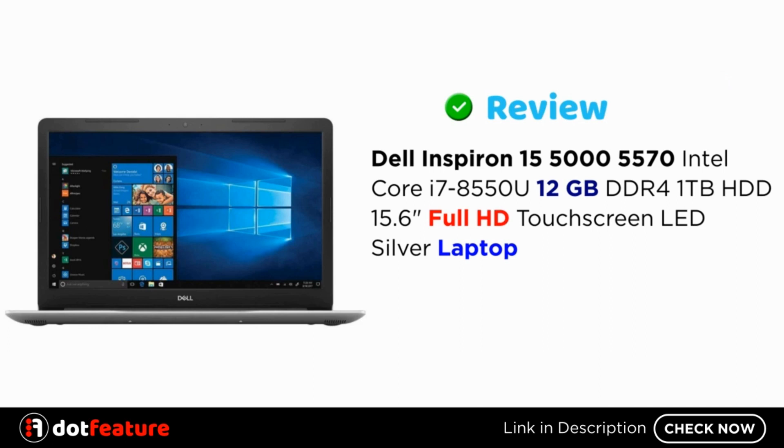Hey, I am going to review the Dell Inspiron 15 5570, Intel Core i7-8550U, 12GB DDR4, 1TB HDD, 15.6 inches Full HD touchscreen LED, silver laptop.